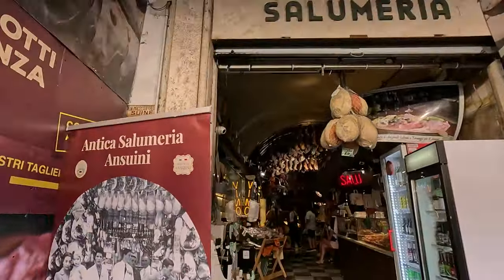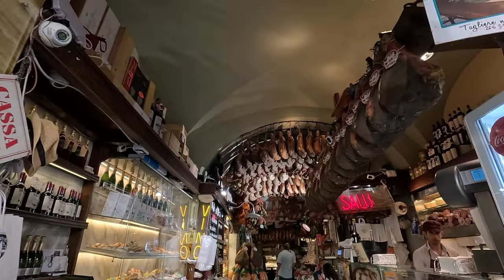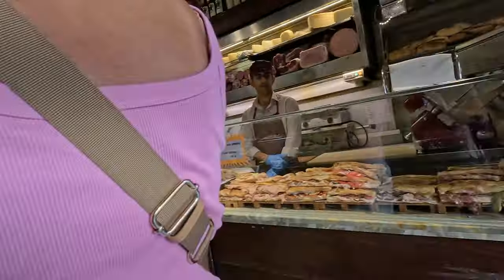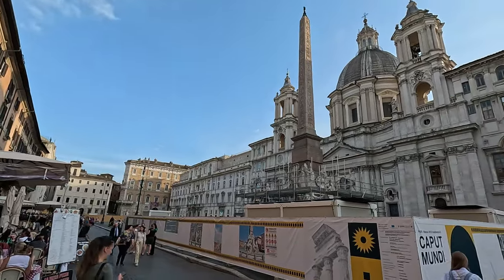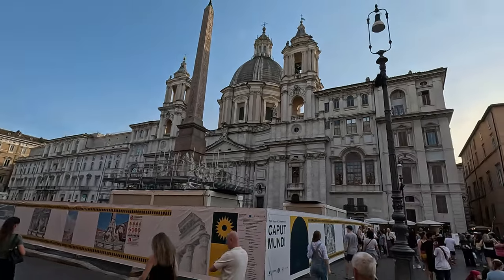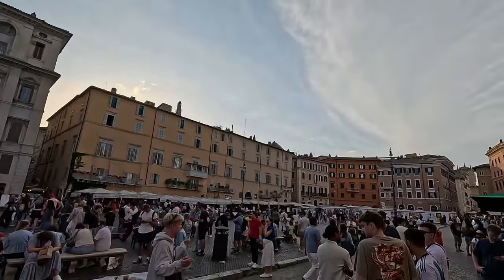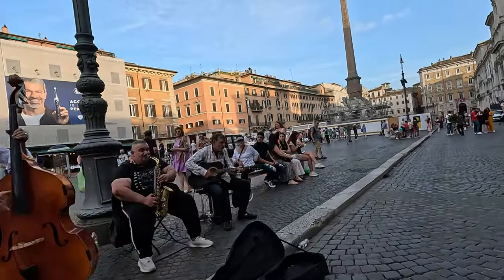Nearby there are a lot of good food spots, so take a look around if you're hungry. Near the Pantheon is Piazza Navona, and you absolutely have to stop there for an aperitivo. We went with an Aperol Spritz and a Negroni Spagliato. There's always great music here and the evening vibe is amazing.